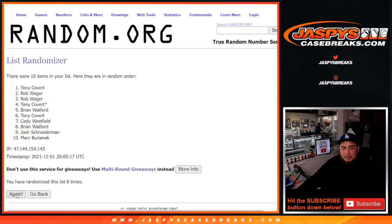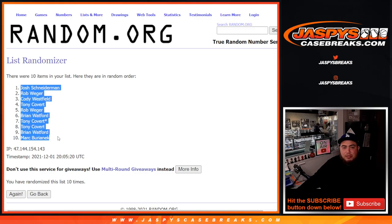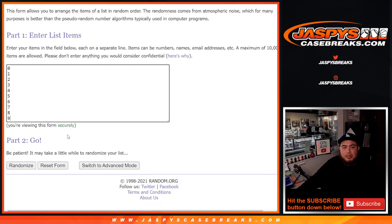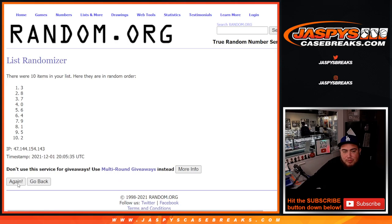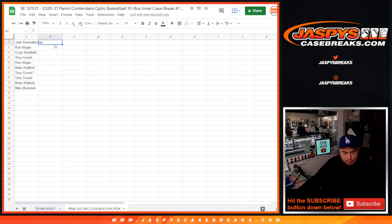Rolling ten times for each remaining customer — one through ten. Josh down to Mark — there you go. Numbers zero through nine assigned ten times each across all customers.